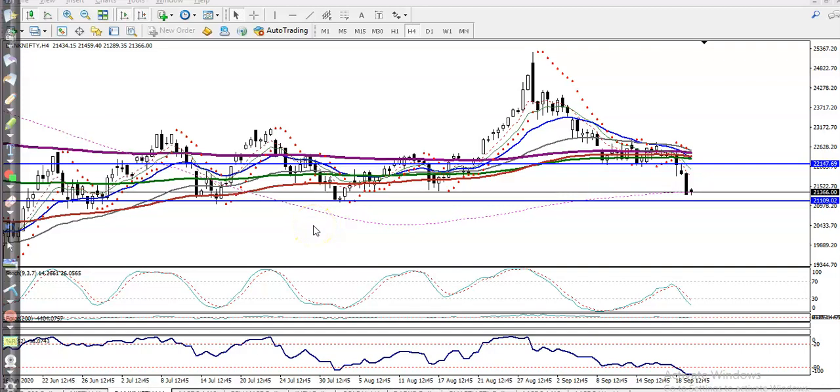This is Bank Nifty on the H4 chart. As discussed earlier, we were looking for a short below 22,150 — somewhere here.